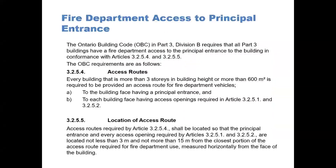The code in Part 3, Division B, requires that all Part 3 buildings have fire department access to the principal entrance to the building, in conformance with Articles 3254 and 3255.